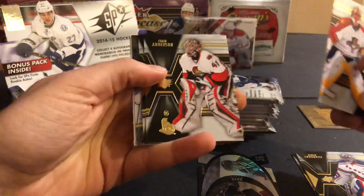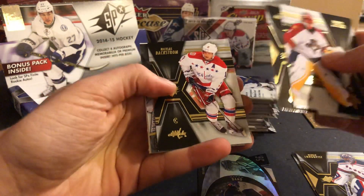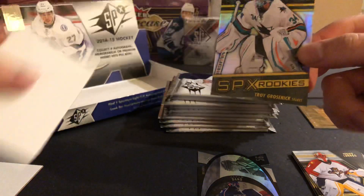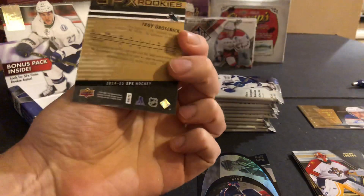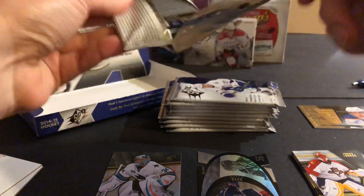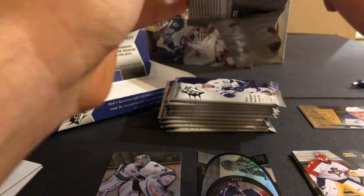Roberto Luongo. Craig Anderson. Nicklas Backstrom. An SPX Rookies of Troy Groznik — not numbered on those either. But you can get gold versions of that as well. Really nice to get a gold version out of the other one.